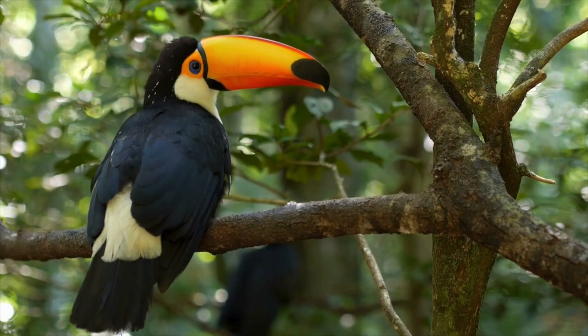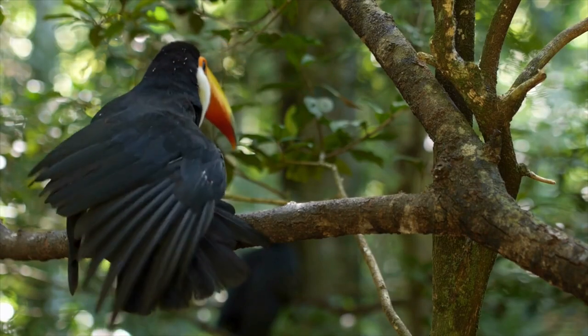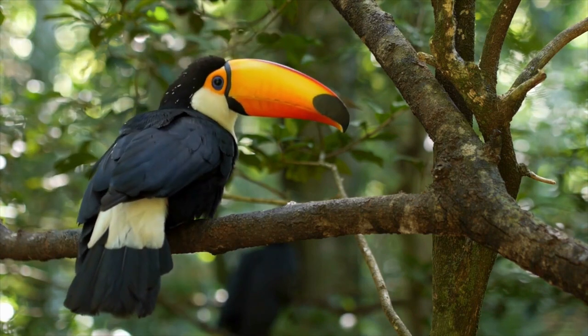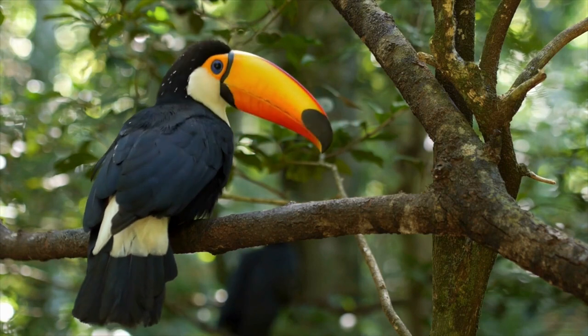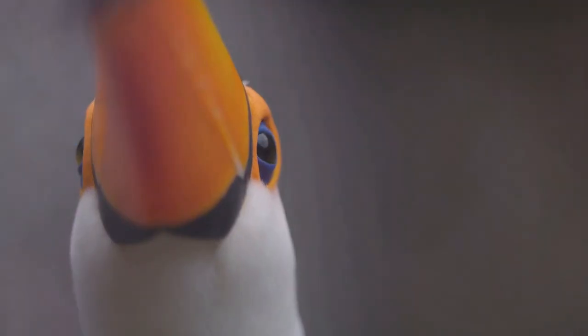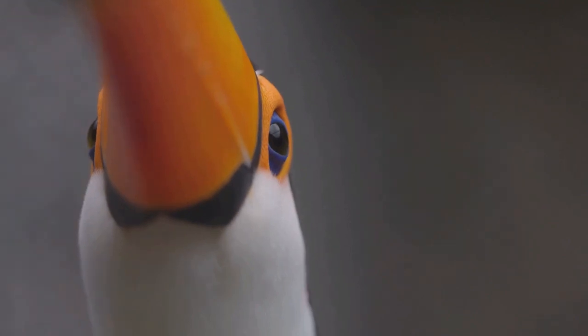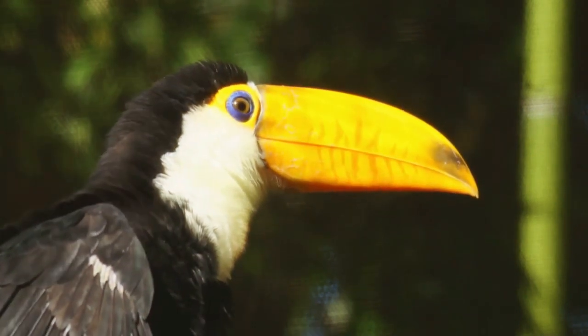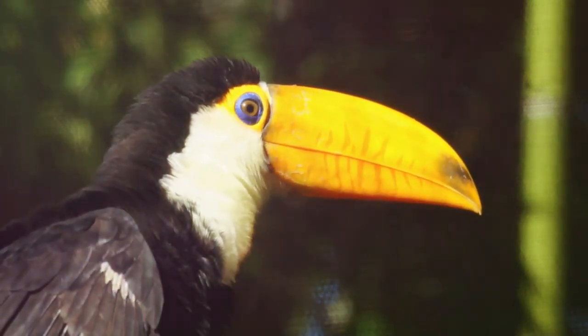And did you know that toucans have wings? Yes, they do — but they're relatively short and not designed for long flights. Instead, they're perfect for hopping between tree branches, which is mainly how toucans get around. And let's not forget about their eyes. Toucans have bright round eyes rimmed with a thin circle of colorful bare skin. This ring of skin can change color, believe it or not — it's like they're wearing mood rings around their eyes.